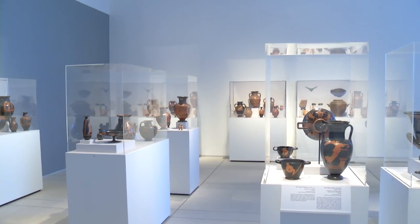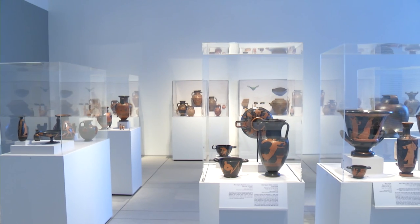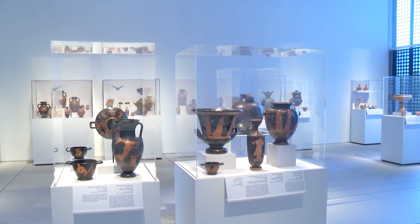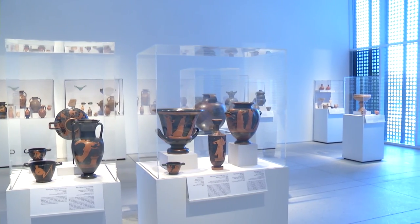Right now we have three different exhibitions, which are all selections from the permanent collection. One highlights the classical world that's always on view, but this is a new iteration of it, covering two galleries rather than just the one. That's our classical Greek, Roman, Etruscan artwork.